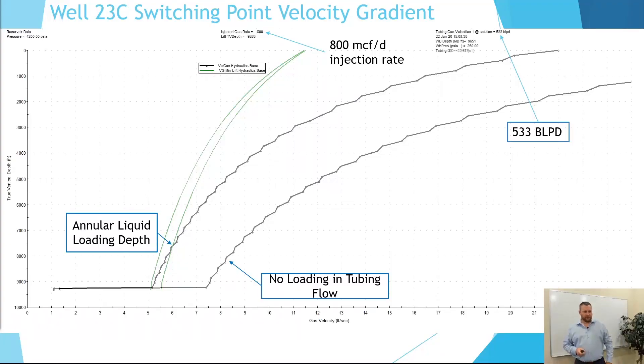Well 23C — the velocity gradient. As you can see in green, that is the minimum velocity required to stay in stable flow. We experienced some liquid loading in the tubing-casing annulus, and therefore we looked to switch this well to tubing flow at about 533 barrels a day.